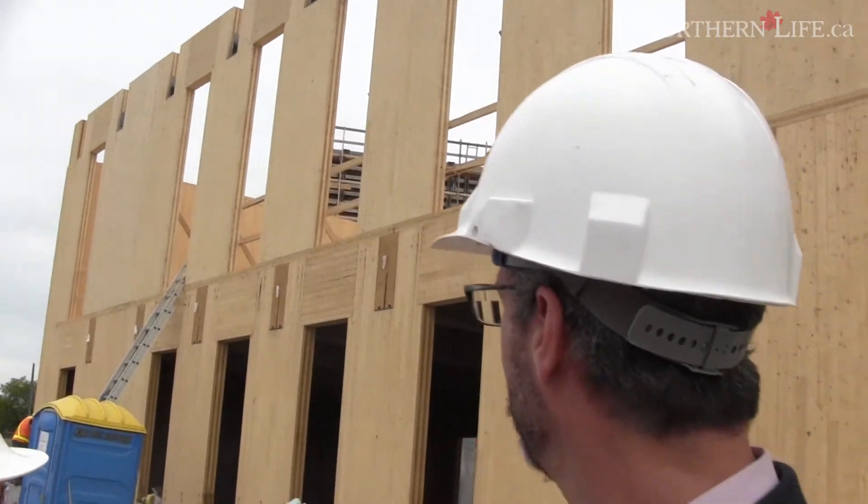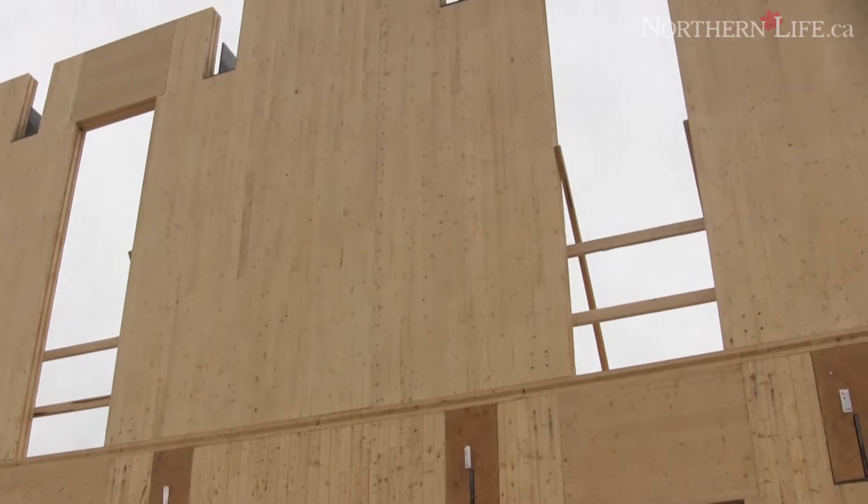The first wing — this wing here — is the library and lecture hall, and it's built out of a unique material called CLT, cross-laminated timber. These are the big slabs of wood here. This is the first significant use of CLT in Ontario, and it's fitting that it's being used on a school of architecture.